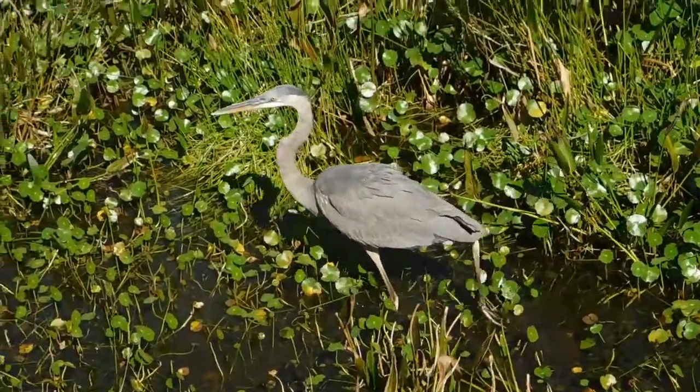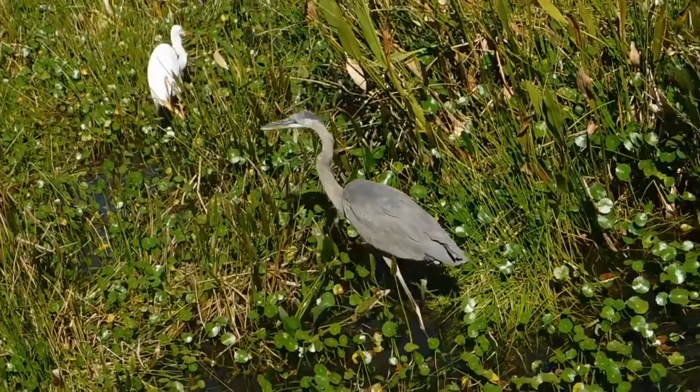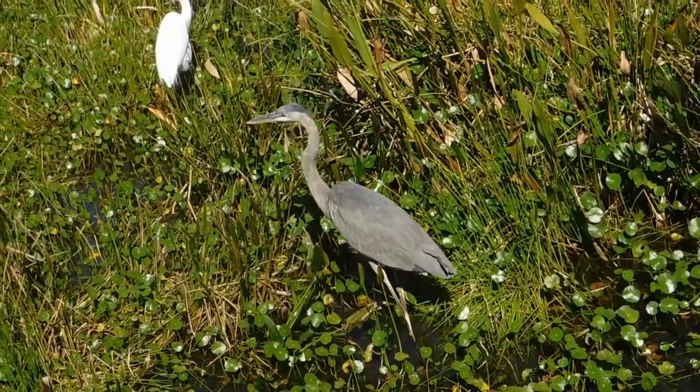Great blue herons love bullying other birds for food — that's why that one was following the ibis.